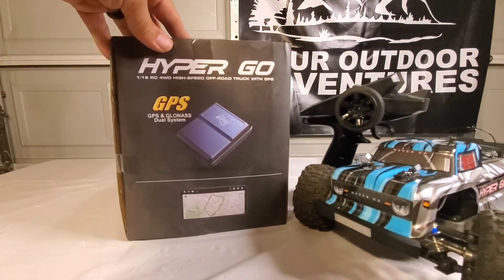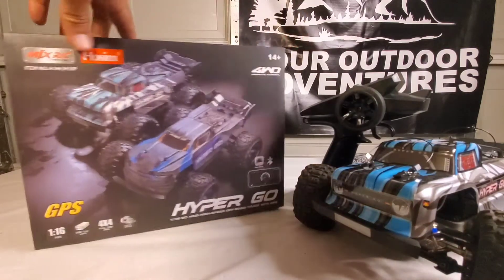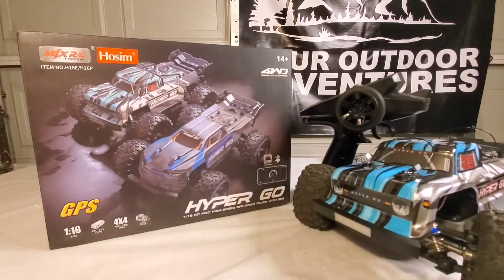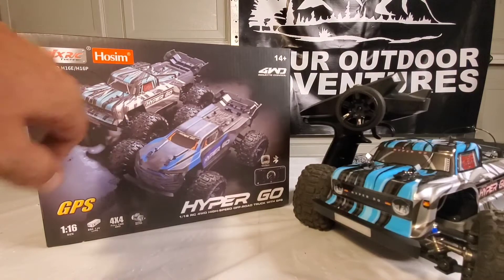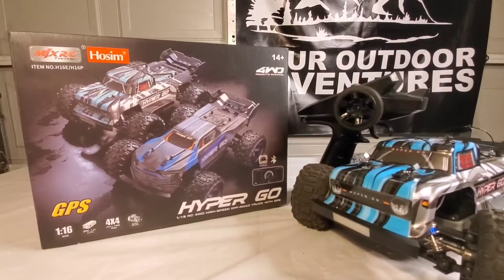It also has the GPS and GLONASS dual system. There are two models out there — we've got the Hyper Go on the left and the HP16. Super impressed, and we're going to go outside and get some footage.